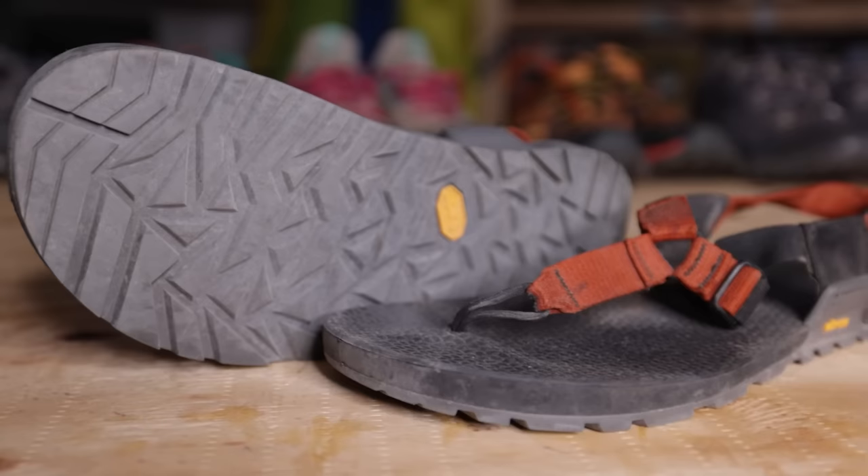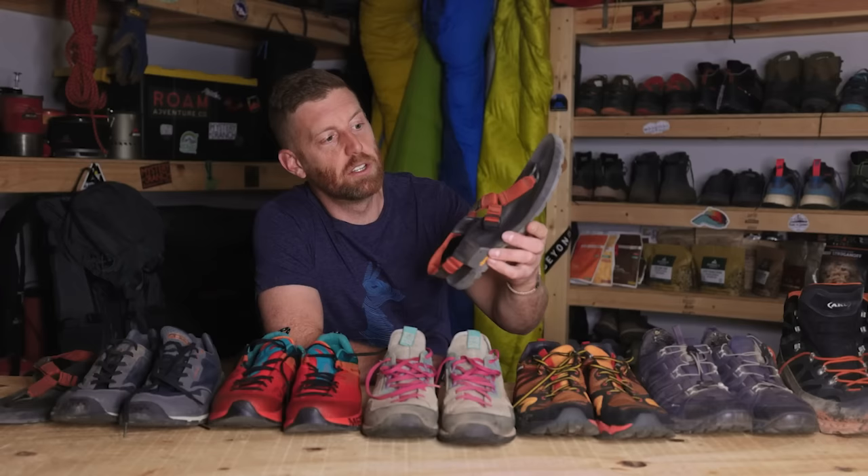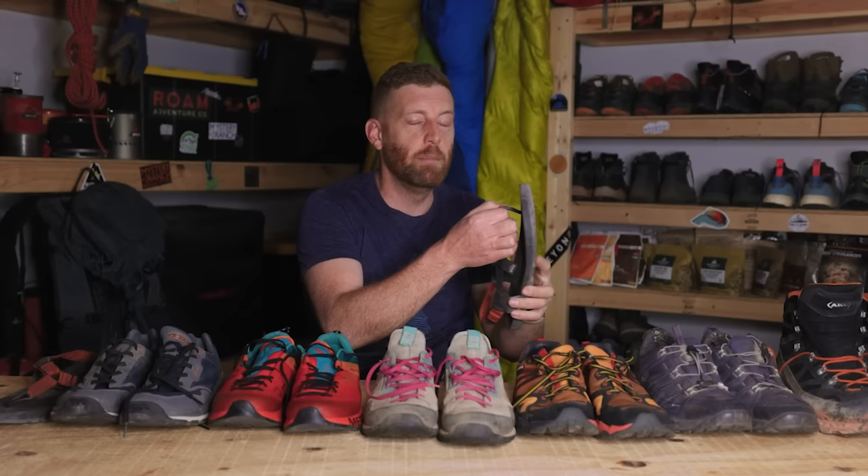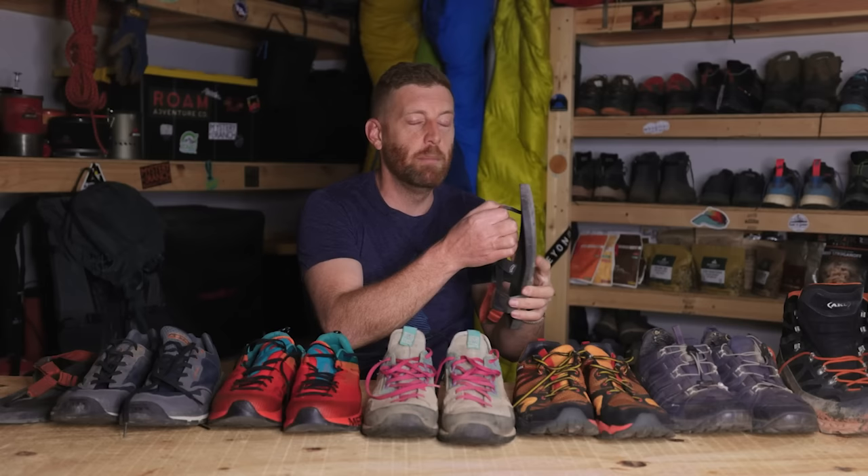These water shoes are a little bit cheaper — closer to the $100 range — while a lot of the other shoes are closer to $180 to $200, getting a little cheaper as we come down the line. Last, we have the hiking sandal. I used to use Chacos exclusively, but my pair died after about 15 years and I've replaced them with the Bedrock Adventure sandal.